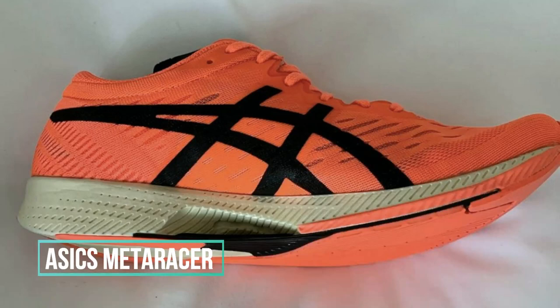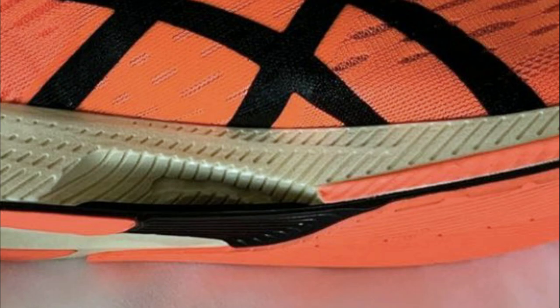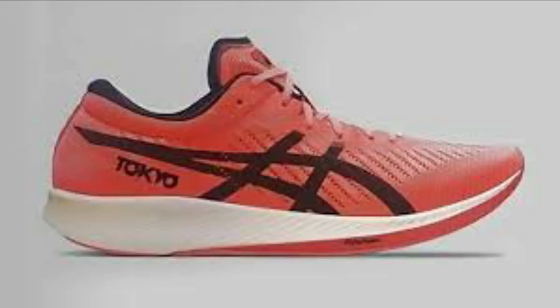Next up is Asics. They haven't officially announced their new shoe yet, as they're planning for a summer release. From leaked pics and info, we know it's called the MetaRacer. It has a visible carbon plate in the front half of the shoe, cutouts to reduce weight, and an unknown midsole material — probably some Flytefoam variant. The upper looks pretty standard for an Asics racing flat with extra padding and structure in the heel.